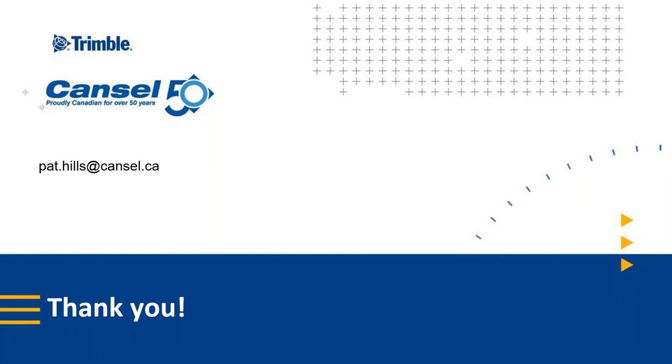I want to thank you for joining us today — that's a wrap. I hope you're all as excited as we are with the possibilities that this new piece of equipment represents for our industry. You can contact your local Cancel office to request more information and to set up a demonstration. The SX10 will be prominent in all of our trade shows and events this year. We've recorded this webinar and it will be made available to all attendees, so I encourage you to share this with your colleagues. Thanks again, everyone, and have an accurate day.